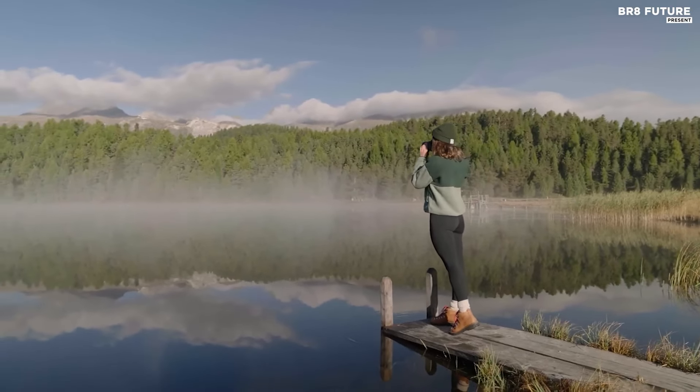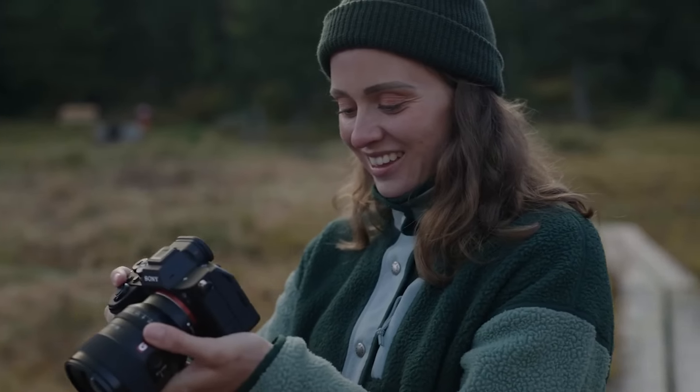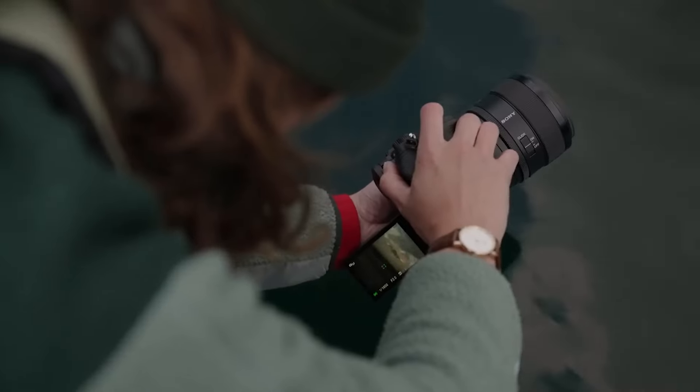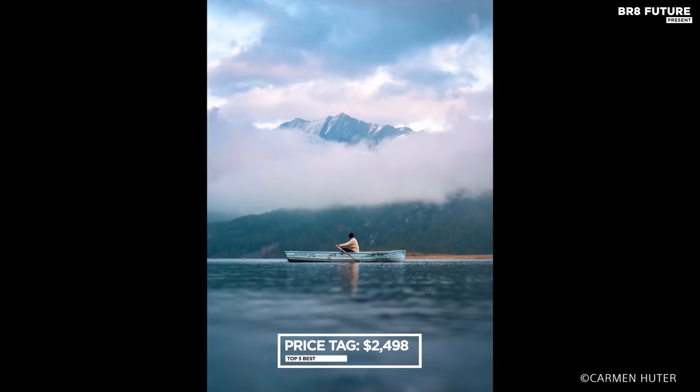While its 33 megapixel sensor doesn't revolutionize image quality and a 4K crop exists, the a7 IV emerges as a solid all-rounder, a mirrorless masterpiece destined to be the sole companion for your visual journeys. Priced at $2,498 US dollars.